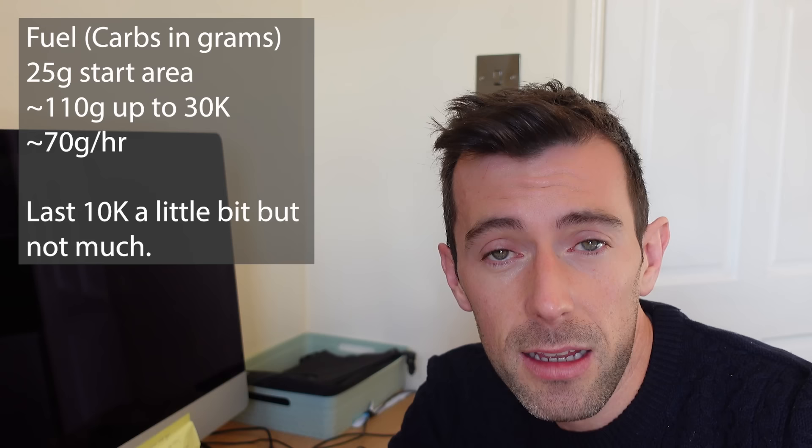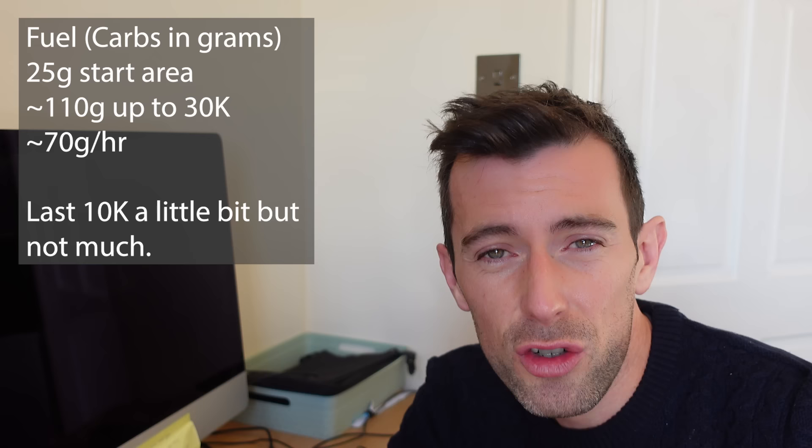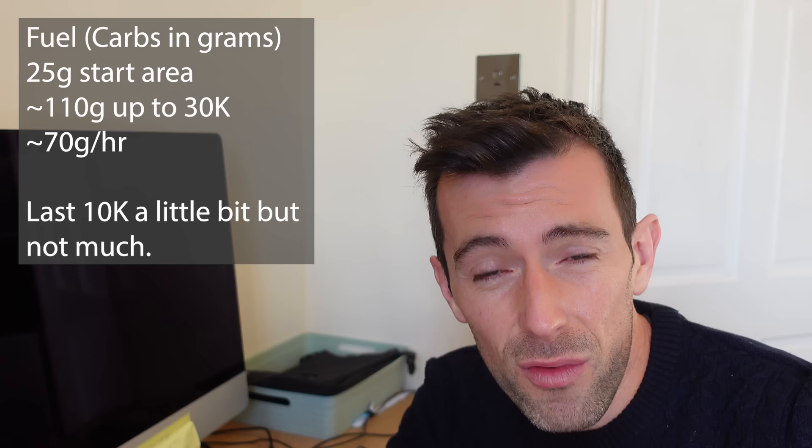I hit 30K and I didn't feel like kicking on whatsoever. My quads were starting to feel quite heavy and sore. By 32K they were getting worse and worse — quite painful. I was still trying to take on fuel, but at some stages I felt a bit sick, like I had too much fuel. So I adapted and stayed flexible — rather than hitting every 5K exactly, I'd leave it five or ten minutes after the proposed time. That was working well. I felt like I'd done a good job getting fuel in before 30K, but towards the end of the race I do struggle to take it on.